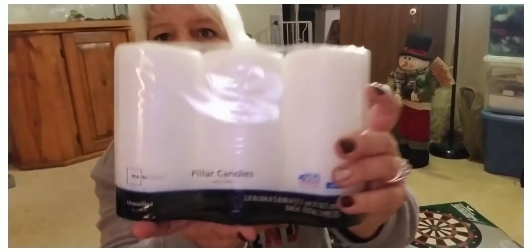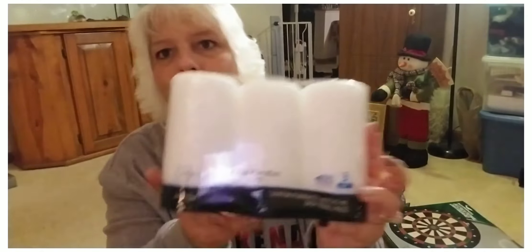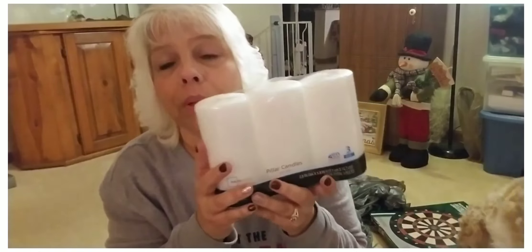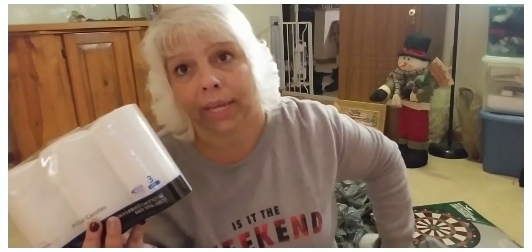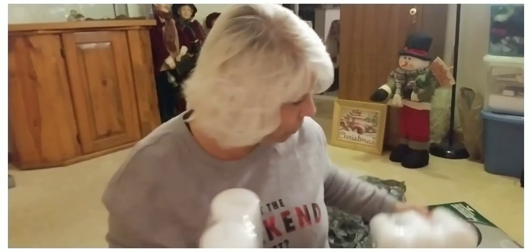I got these three packs of white candles — these are non-scented. These are for a DIY where I transfer pictures to candles, which I'll do a video on. I actually have one on my channel but I'll do an updated one because I'm doing pictures on candles of my fur babies and then some as gifts. These things were $7.97 for three and I got two of those.